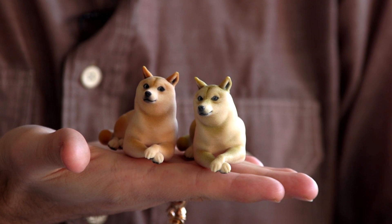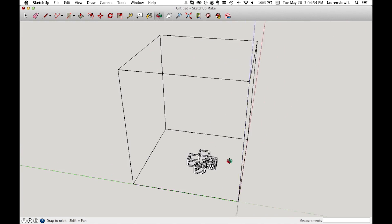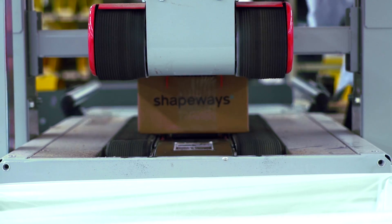If you're a designer, if you love making your own stuff using 3D software, then Shapeways enables you to turn those digital designs into physical, real products. You take your design file, upload it to Shapeways, then in one to two weeks we ship it off to you.